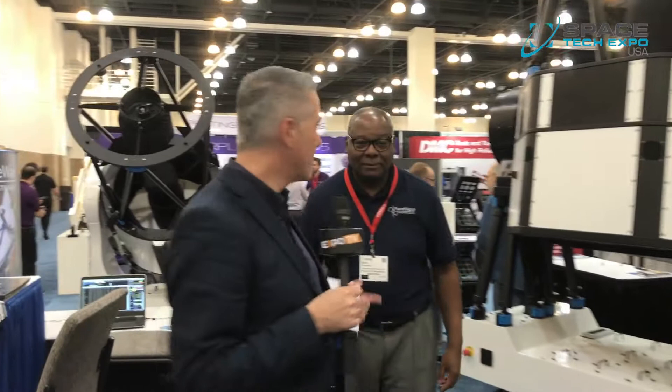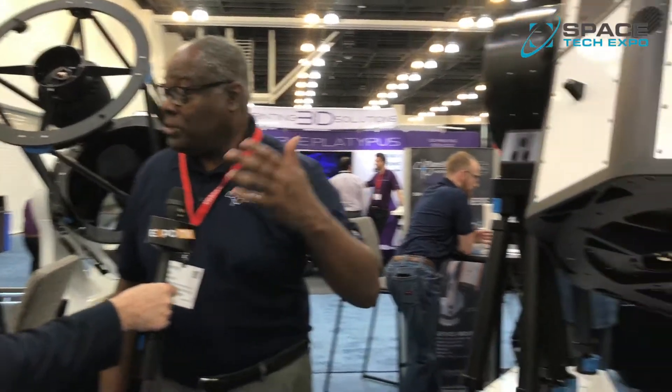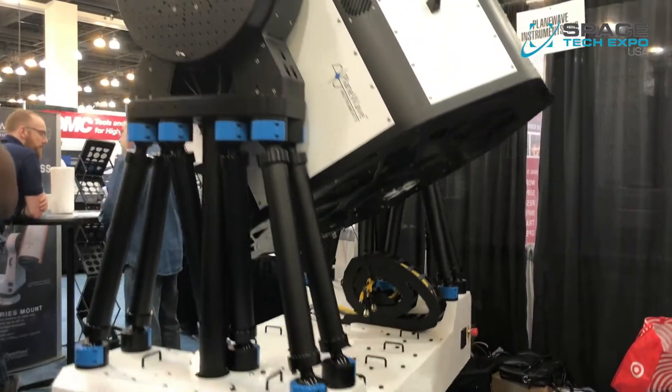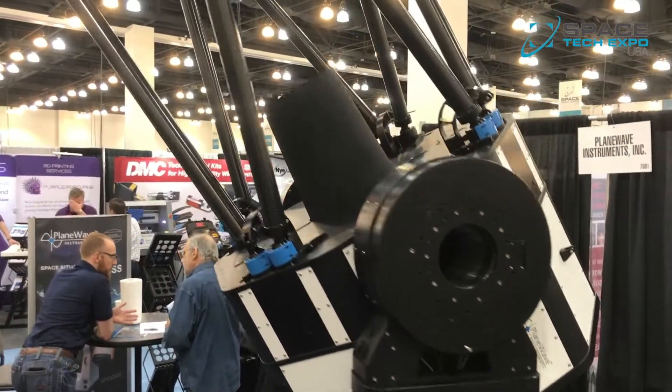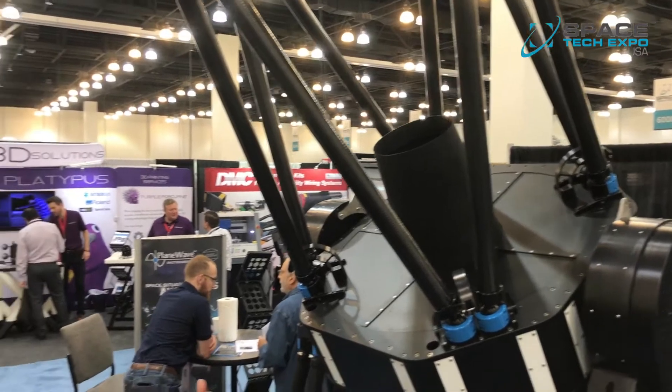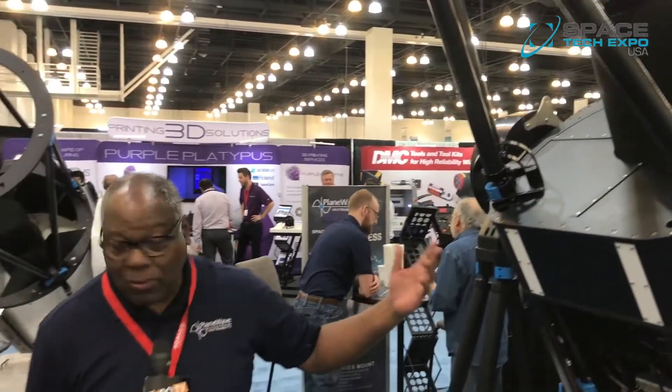Here we are with Plain Wave Instruments and Ralph. The company is committed to providing fantastic imaging equipment. They make telescopes for education, for research, for aerospace and for defense purposes — large aperture telescopes, manufactured to achieve lower cost and high quality.